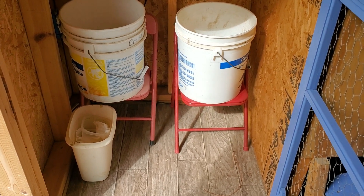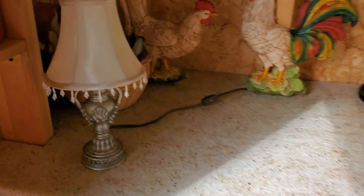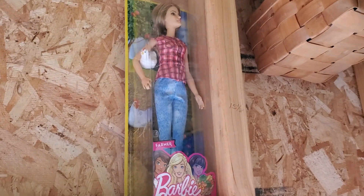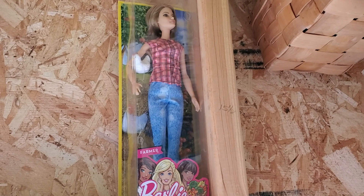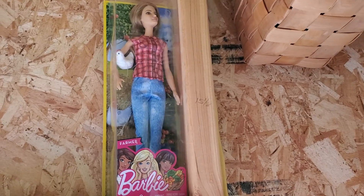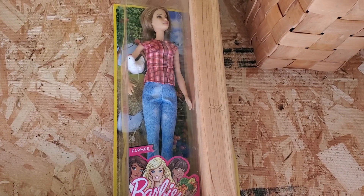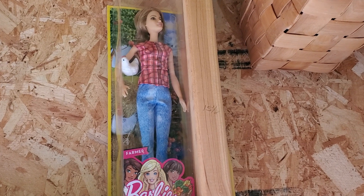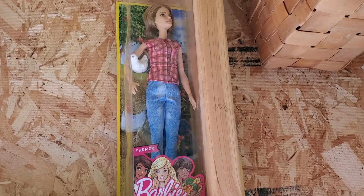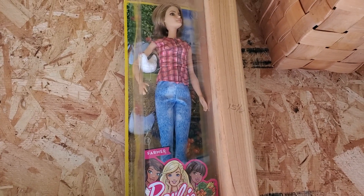I found these two little kids' chairs by the side of the road, so I snatched them up and use them as a shelf under there — it turned out so cute. And here, I want to show you something — that's Barbie! I've never had a Barbie, never wanted one. I liked riding my bike and climbing trees. But when I saw this farmer Barbie with a chicken under her arm, she became my very first Barbie. I keep her out here in the chicken house; she's still in her package.